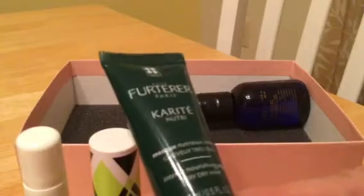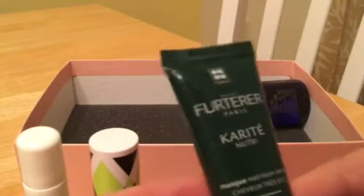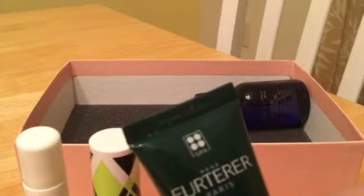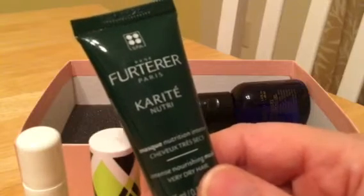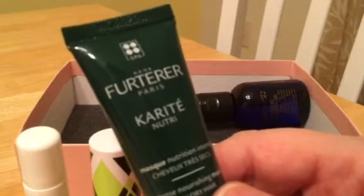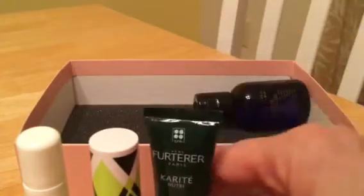This is definitely some kind of hair product — oh, it's a nourishing mask made with shea butter, so it's a hair mask. I was half right! I always use a hair mask twice a week if I can remember to do it. I have short, naturally curly, graying hair, and using the hair mask helps keep the curls, softness, and everything in check, so I'm excited to give that a try.